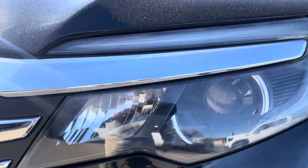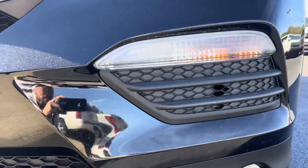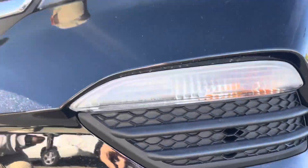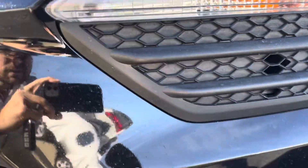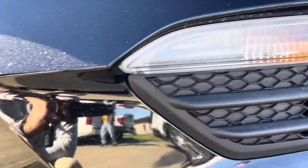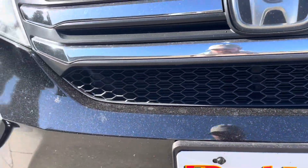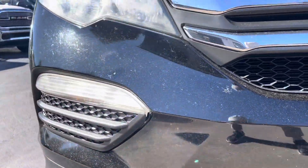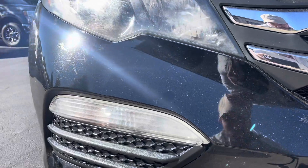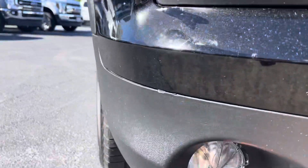Going through the front here, here are the headlights — no signs of condensation or anything like that, which is always good. There are definitely some rock chips, hard to pick up on video and even when you're standing two feet away, because we have touched them up and they did a really good job paint-matching those. Some rock chips, but they've been touched up and they're not very noticeable, even from just a few feet away.